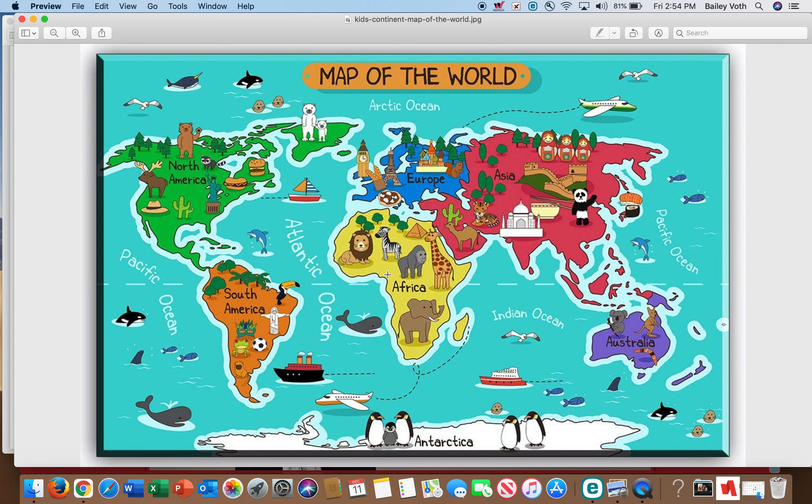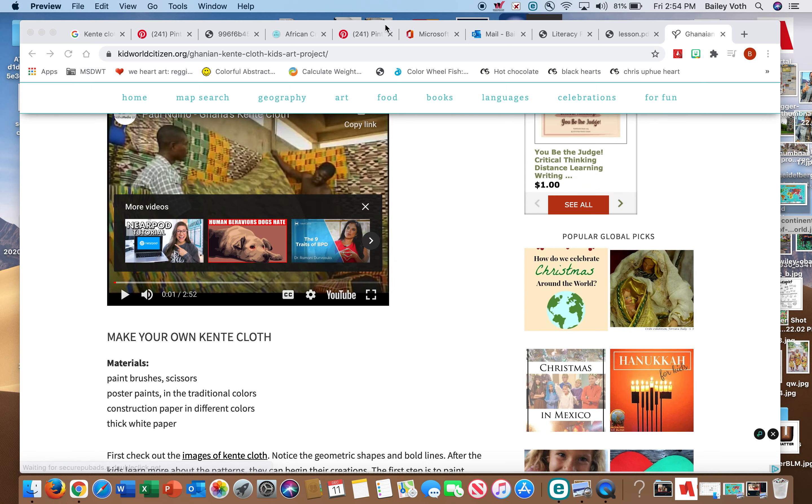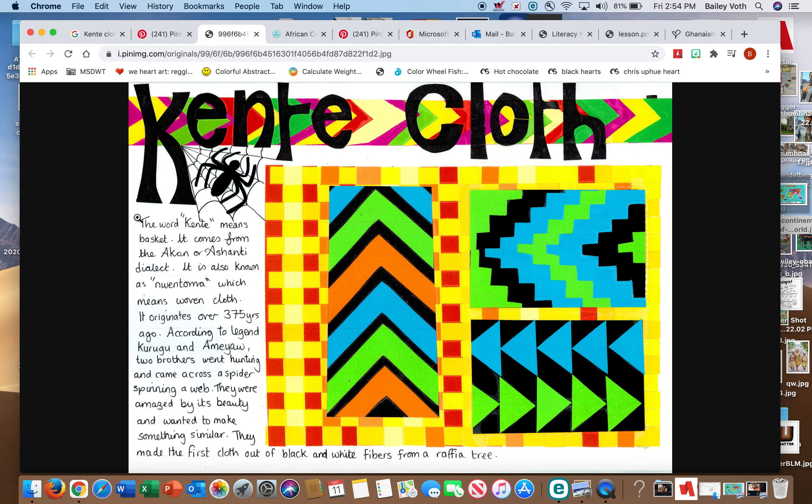In the country of Ghana in Africa, we are looking at kente cloth. Here are some examples — you're going to see that kente cloth is very bright and colorful, filled with all kinds of geometric shapes. The word kente means 'basket.' It comes from the Ashanti dialect and tribe, and it is also known as Nintoma, which means 'woven cloth.'